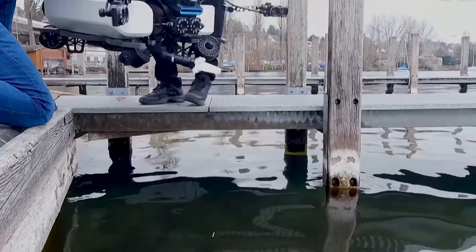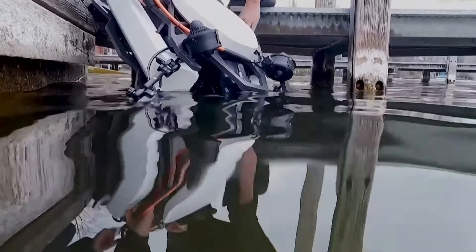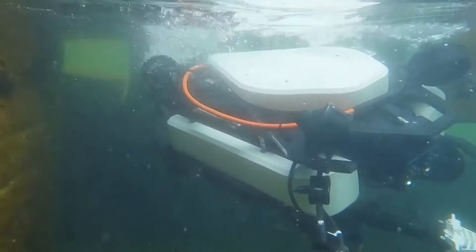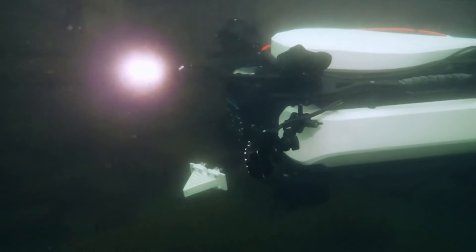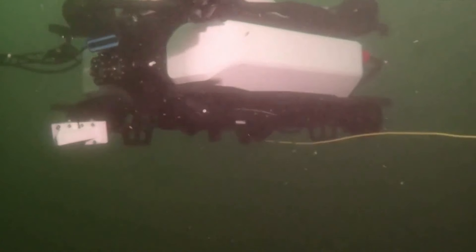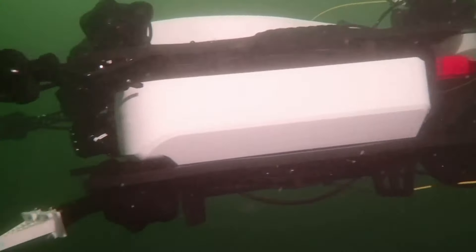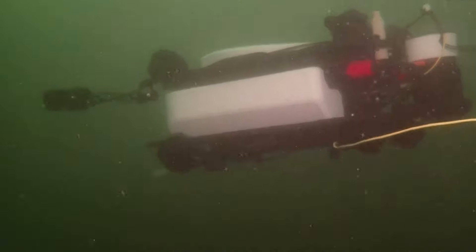Tethys Robotics has developed an autonomous underwater vehicle tailored for challenging environments like fast-flowing rivers and tidal waters. The Tethys Robot, equipped with cameras and acoustic sensors, can autonomously or remotely search large underwater areas. It simplifies tasks such as area searches or structure inspections, and operators can guide it to targets for retrieval or inspection. Capable of carrying up to 40 kilograms, the robot uses AI-adapted visual recognition software for underwater visibility. It has been deployed for search and rescue operations and seeks partnerships in industrial inspection.